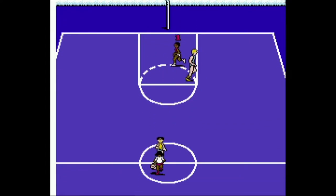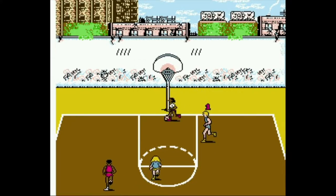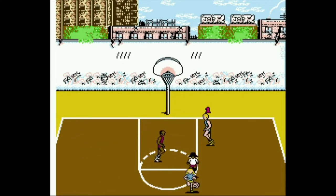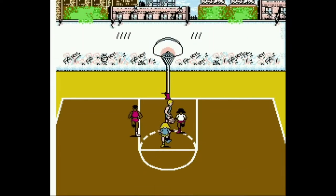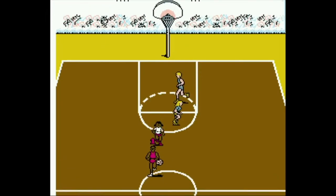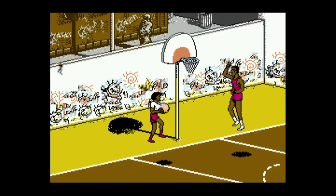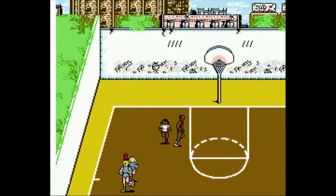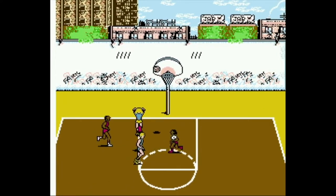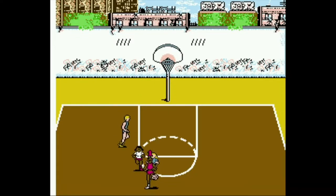Hoops pays homage to a half-court pickup game where you can play either one-on-one or two-on-two. Options include selecting a score total from 10 to up to 25 points, winners or losers out, and the option of an eastern or western court — where the only difference between the two is that the western court is cobalt blue in color and the eastern court is ship brown. Otherwise, the change in court aesthetics are negligible.